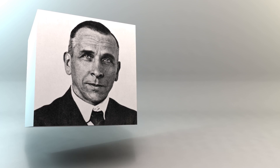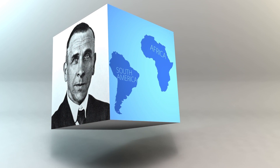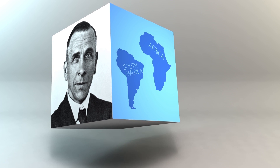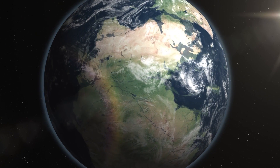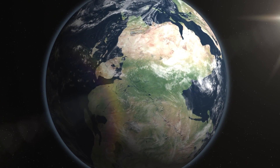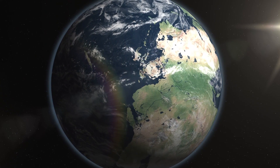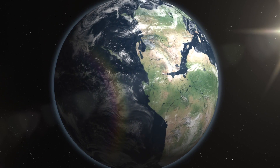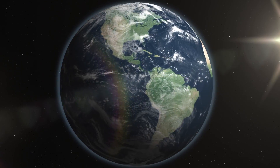In the early 1900s, German geophysicist Alfred Wegener noticed that the east coast of South America fit like a puzzle piece into the west coast of Africa. Wegener argued that the continents were once fused together into a single supercontinent and have since drifted apart. But he couldn't prove how it happened, and guessed, incorrectly, that it was the centrifugal force from the spinning Earth.